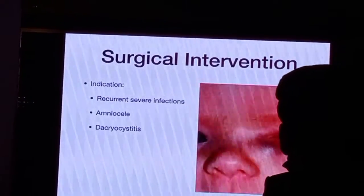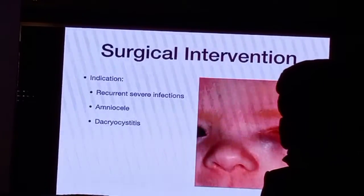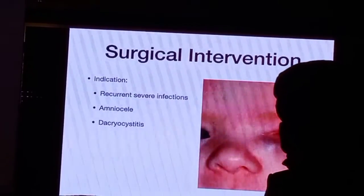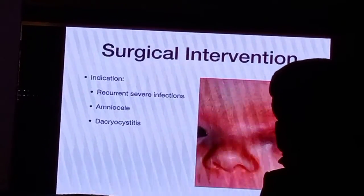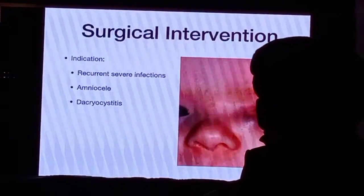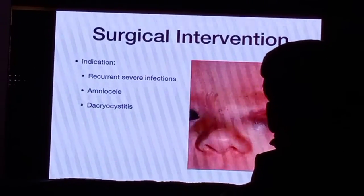In very young children, mostly this massage is effective by the age of one year. So from six months to a year, you only apply massage. But in certain situations, you need to intervene early.